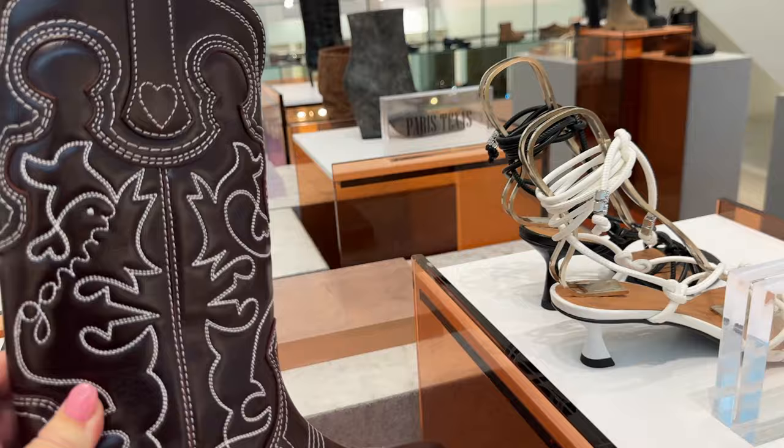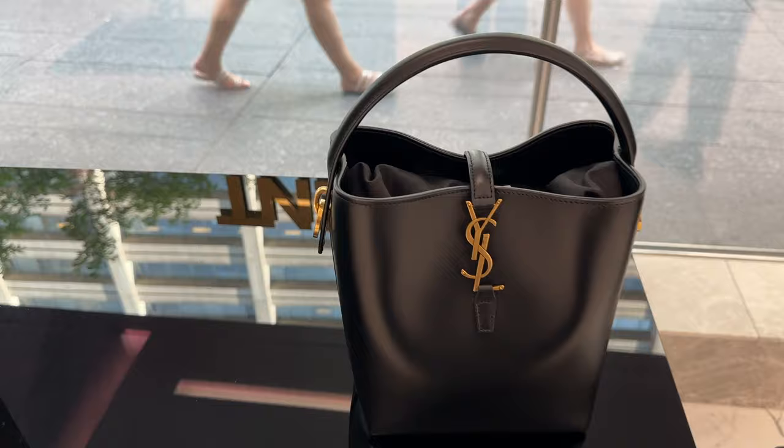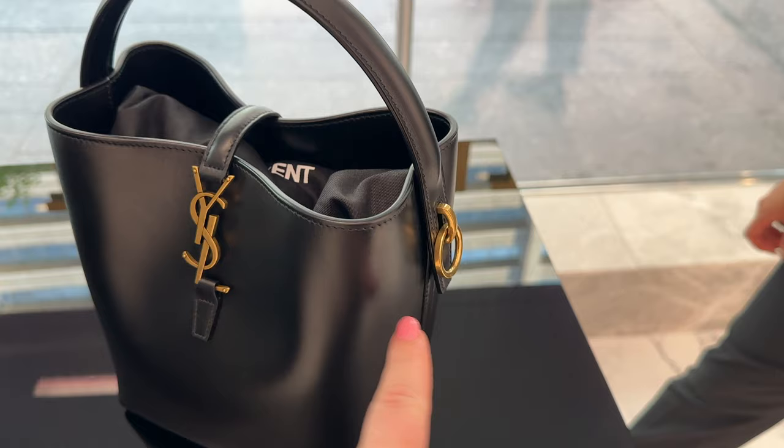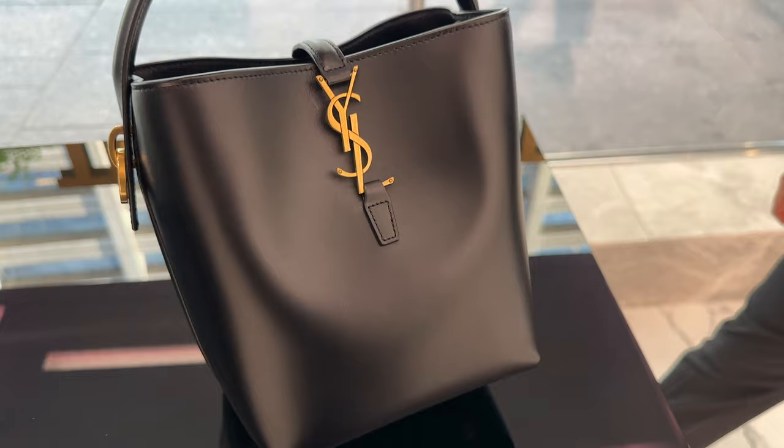I want to show you this — you see my bag? This is called the Lee bucket bag. It came out a couple of months ago, and you can put a strap on it. I love the antique gold and the smooth calfskin — this is such a great piece, I really like this one.